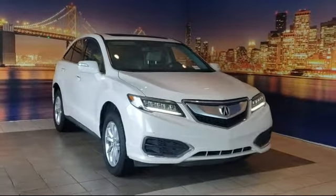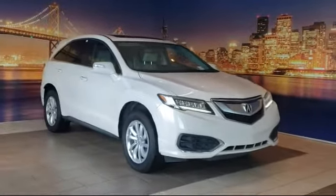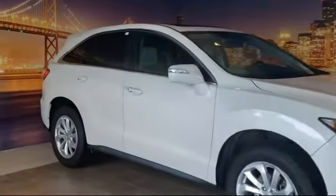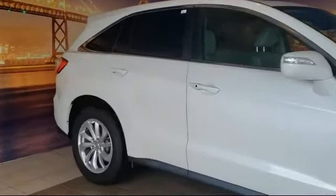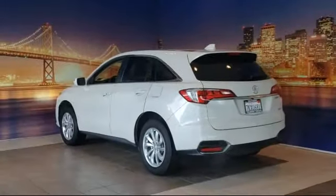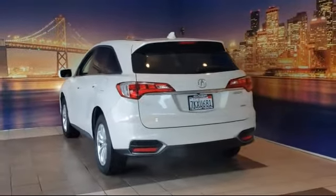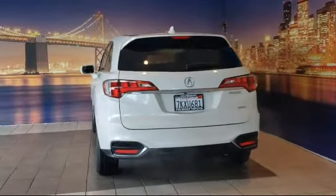It comes equipped with rear view camera, tire pressure monitoring system, alloy wheels, steering wheel controls, keyless entry, fully automatic headlights, navigation, leather wrapped steering wheel, rear spoiler, heated front seats, and has less than 75,000 miles on the odometer.